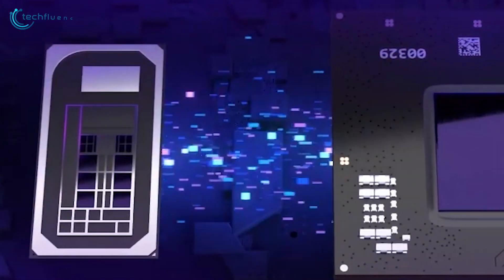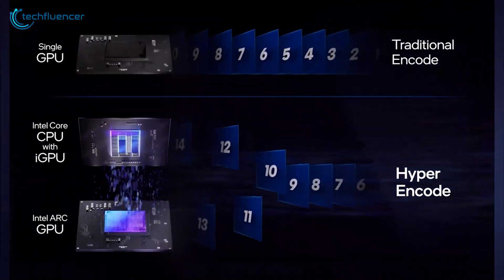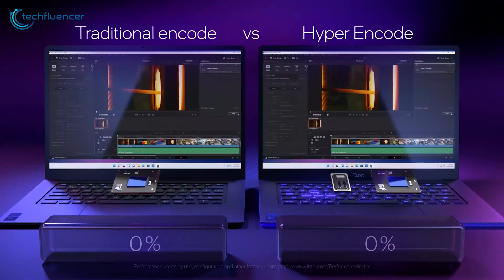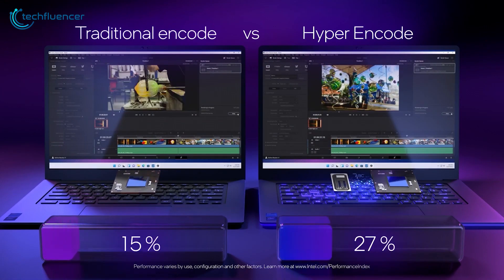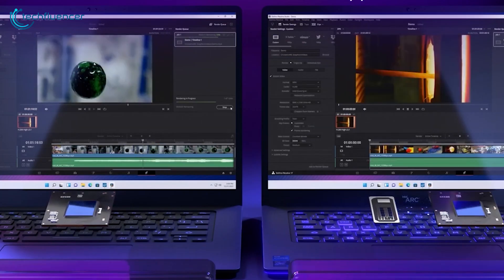But Battlemage's impact could ripple far beyond gaming. With its mighty parallel processing power, these GPUs could spark a renaissance in video editing, 3D rendering, machine learning, and more.